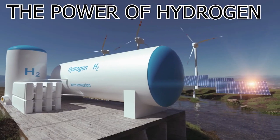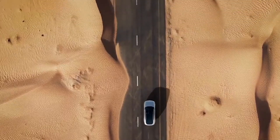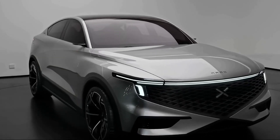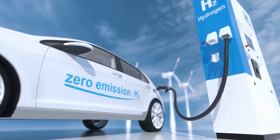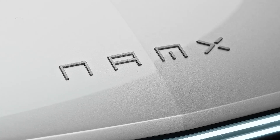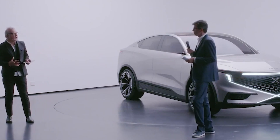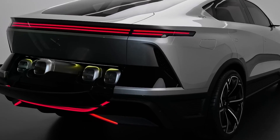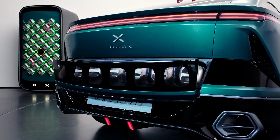The entry-level NAMEX boasts an impressive driving range of approximately 800 kilometers. This astounding range is achieved thanks to the vehicle's innovative hydrogen capsule technology. Hydrogen-powered vehicles are known for their efficiency and power, and the NAMEX takes full advantage of these traits. The vehicle's impressive performance and range are enabled by its hydrogen capsules, located at the rear of the vehicle.